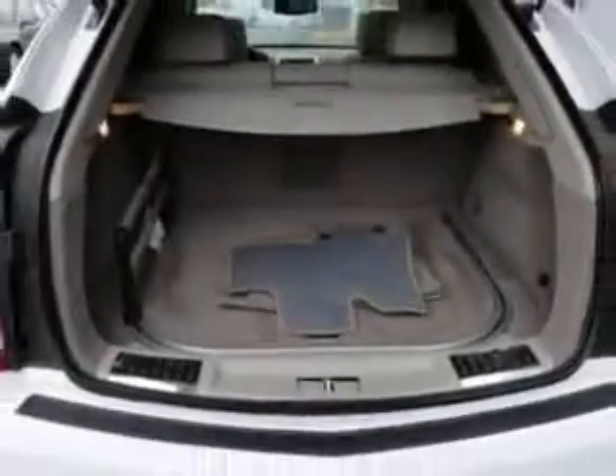You'll enjoy the drive in this 2011 Cadillac SRX. See us at Chevrolet of Homewood today.